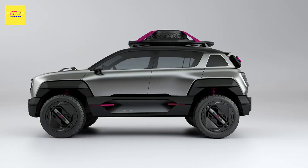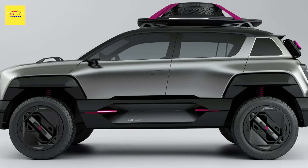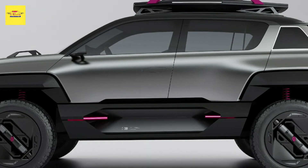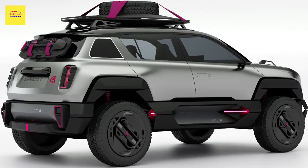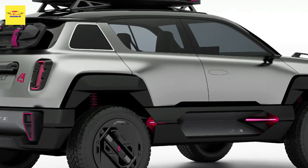Renault unveiled a modern reinterpretation of the R4L at the Paris Motor Show, albeit in concept form. The rugged-looking Renault 4-Ever Trophy concept previews an upcoming fully electric SUV for production, with a retro design language and a multi-purpose character. The Renault 4-Ever Trophy looks very much like the exclusive render of the 4-Ever that was published exactly one year ago.